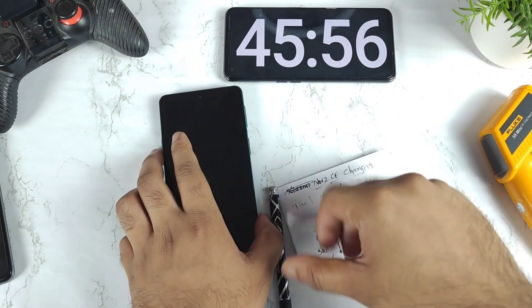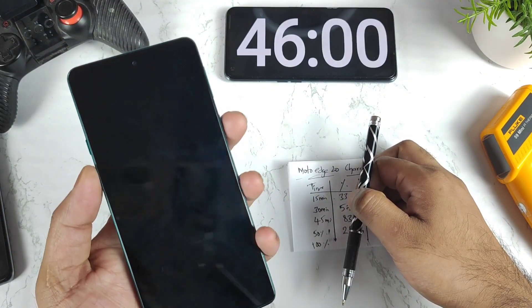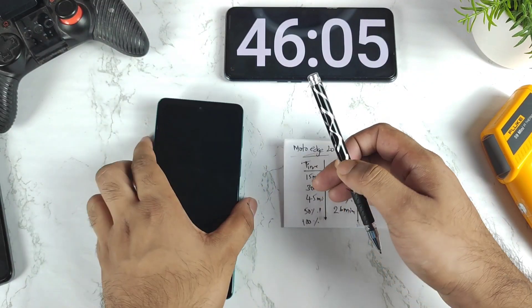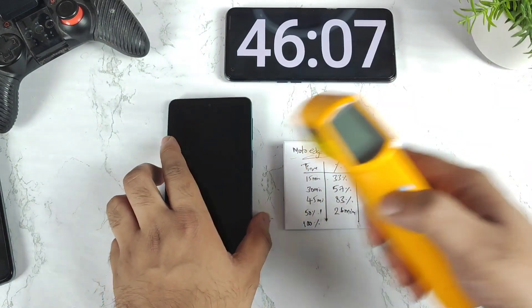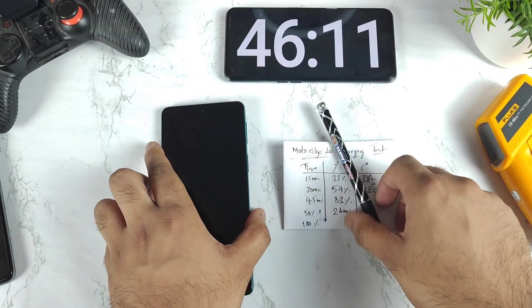After 45 minutes of time, the Moto Edge 20 has charged to 83 percent — now showing 84 percent. So at around 45 minutes, 83-84 percent charged. The temperature is still around 38 degrees Celsius, maintaining consistently throughout the test.